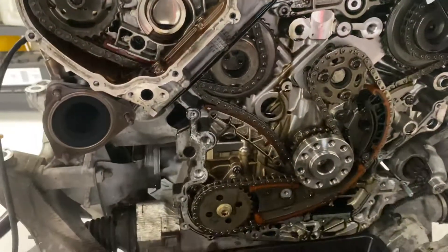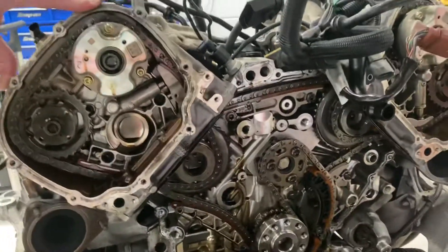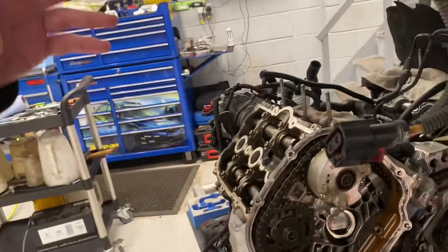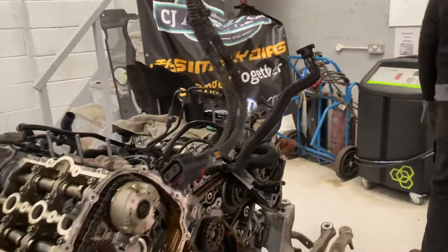We confirmed the timing was out, but then we didn't know why. And the only way to know why is to strip it all down — and this is where we're at. So we've stripped it all down, we've confirmed the fault, and now we're going to repair it.